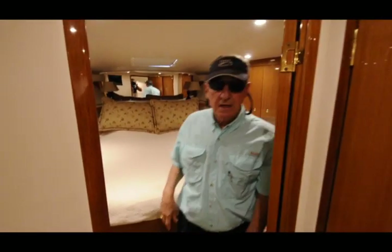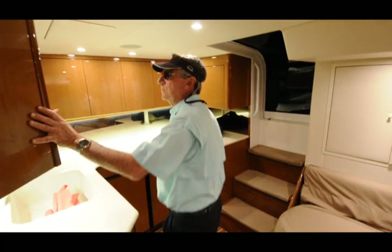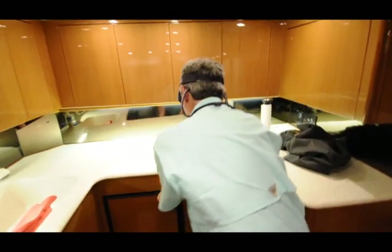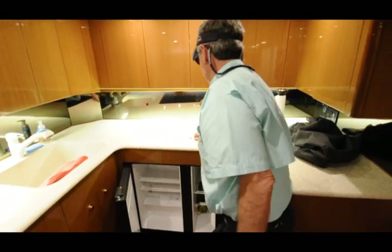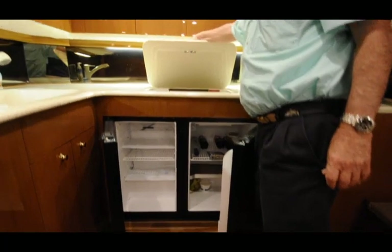If you look at the wood, there's not a mark that I could find any place on any of the wood, the bright work. You have refrigerator freezer, stove. I doubt if anyone's even turned the stove on.